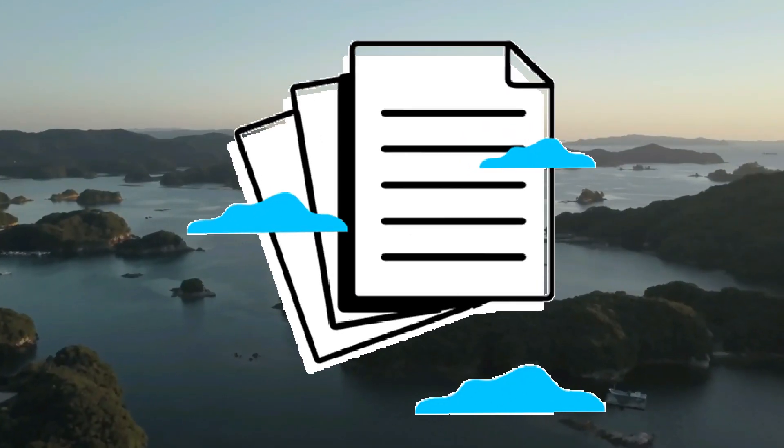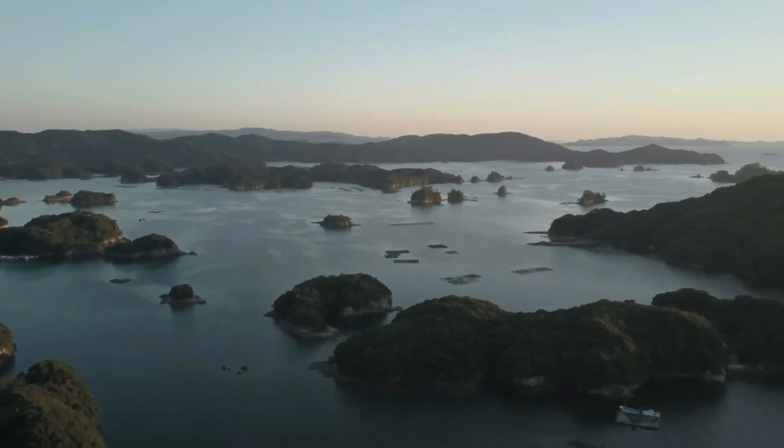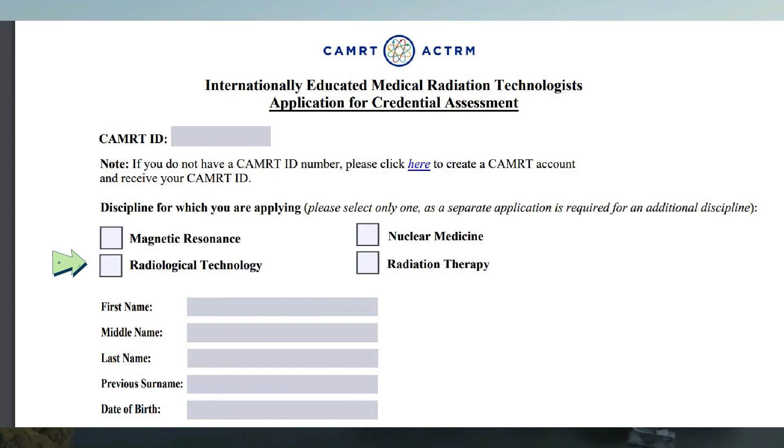So, gets na sa assessment process. Now let's go to the fee and some of the documents. The fee for the assessment is $375 Canadian dollars, and the exam fee is on top of that, and it is non-refundable. And if you click on the application for assessment, it is a form that you'll need to fill out, and in there you only need to choose one discipline. So if your expertise is x-ray, then take radiological technology, because each discipline has a fee.